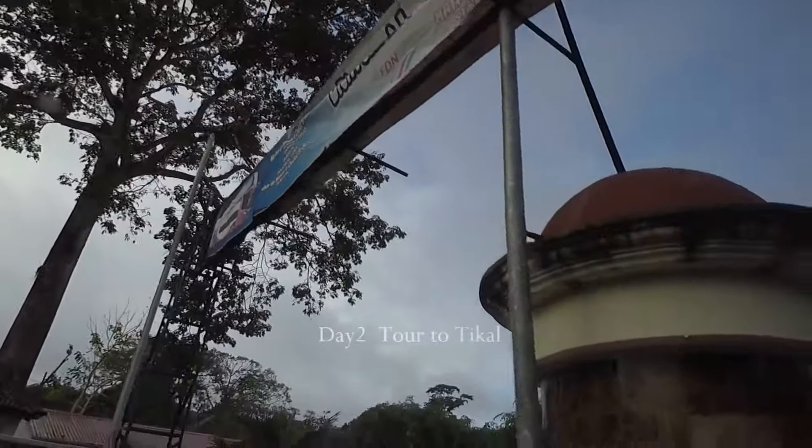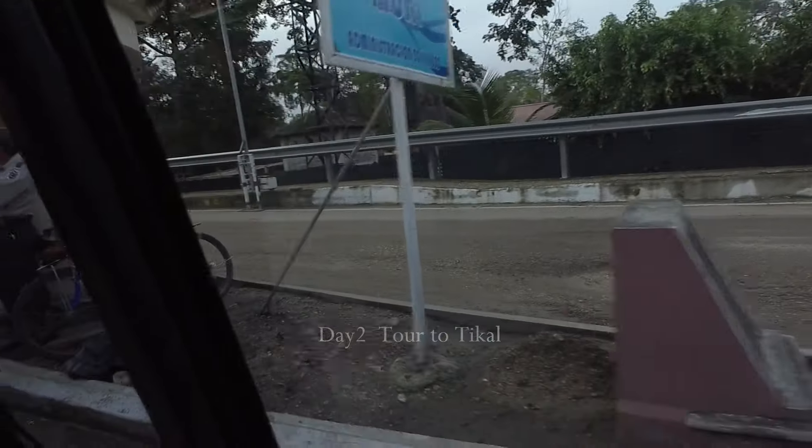Day 2, Guatemala. Just inside the border.